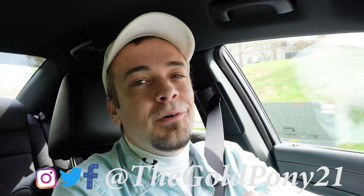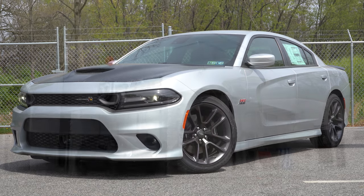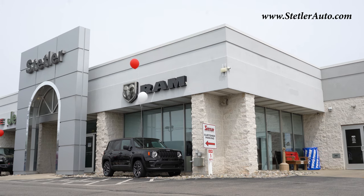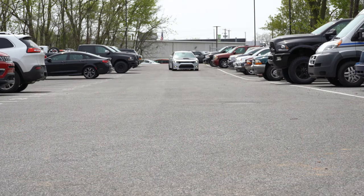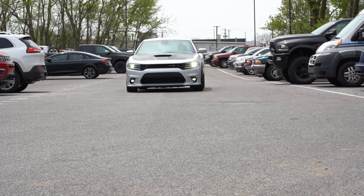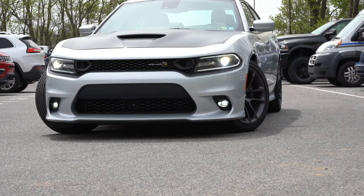Welcome back. I'm Gold Pony, and I do new car, truck, and SUV reviews on YouTube. Today we are in the new 2021 Dodge Charger Scat Pack, courtesy of Stetler Dodge Jeep Ram in York, PA. Check out the link in the description for their inventory. I have two kids, so I'm always on the lookout for fun family sedans like the Charger Scat Pack — yes, this is a four-door with back seats.